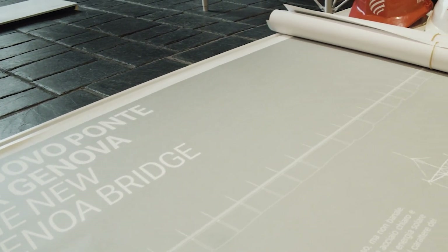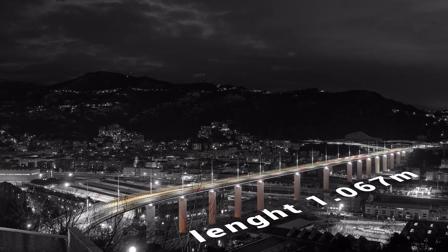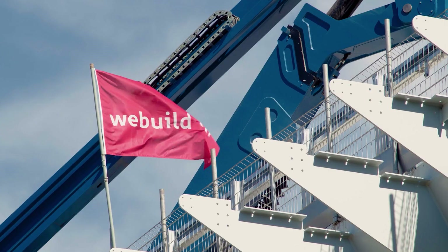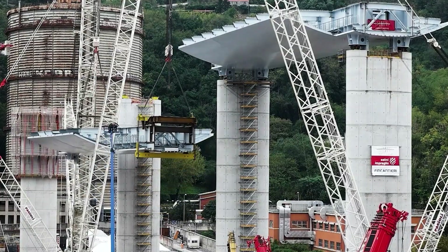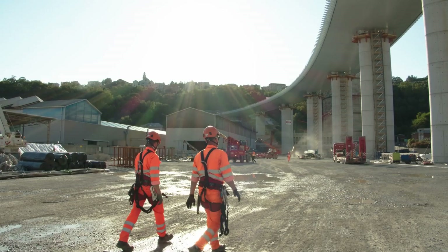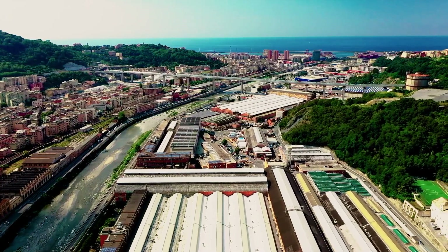Designed by the architect Renzo Piano, the bridge is 1,067 meters long and consists of 19 spans and 18 reinforced concrete stack piles, each about 40 meters high. The bridge is equipped with the most innovative technologies available in the industry, with robots traveling from one extreme to the other, cleaning the structure and constantly monitoring its data in order to ensure the highest level of security.